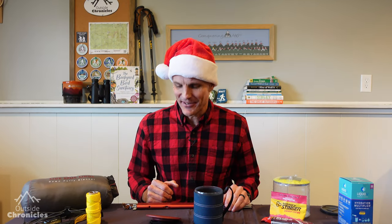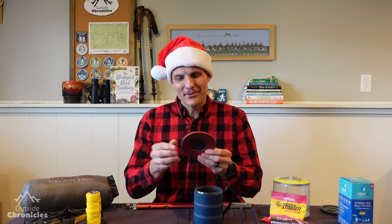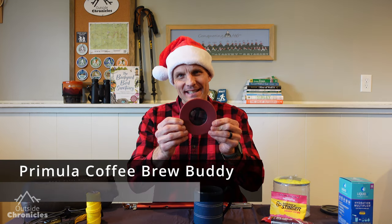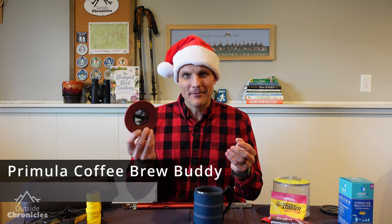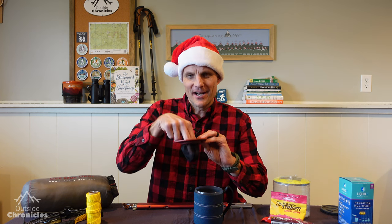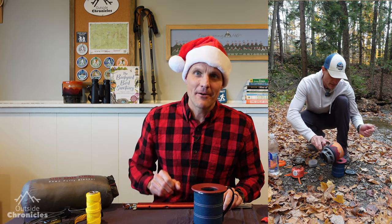Just like electrolytes are essential for a backpacker, so is coffee. My favorite way to brew coffee on the trail is these Coffee Brew Buddies. They're really lightweight, very simple to use, and inexpensive — you can pick up two for about $10. All you do is put your coffee grounds in, place it on top of your mug, then pour hot water on top and it brews a great cup of coffee.